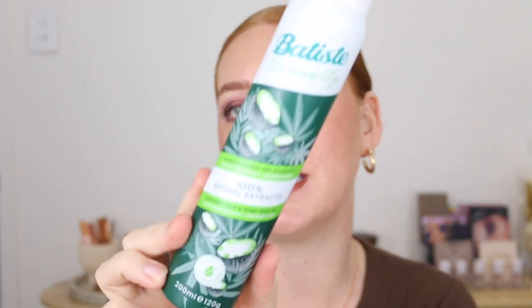From Batiste we've got a new dry shampoo range — the Batiste Naturally, containing 100% natural extracts. I've got the coconut milk and hemp seed oil. It's a more lightweight dry shampoo, so if you find regular dry shampoo is too much for your hair this is a great option. It helps calm flyaways and frizz, is vegan, has recyclable packaging, an invisible finish, and a delicate scent.